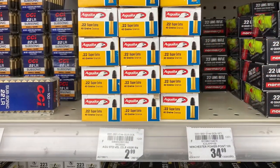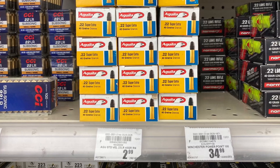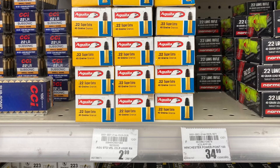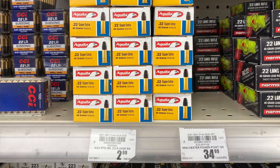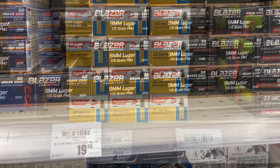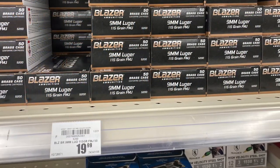They do have some 22LR and look at the price on this — $2.99. I haven't seen that price in quite a while. In fact, I think that's the best price I've seen ever. That's just Aguila and so forth, but nonetheless, for 50 rounds at $3, you know, whatnot.